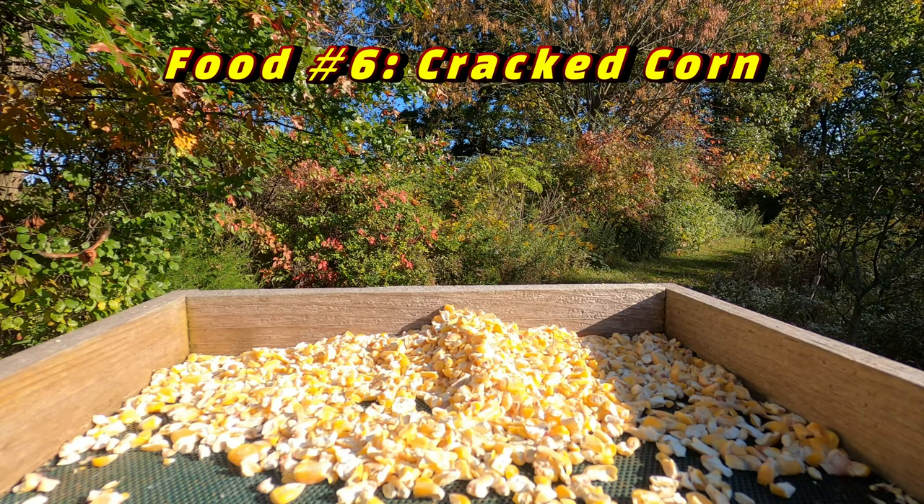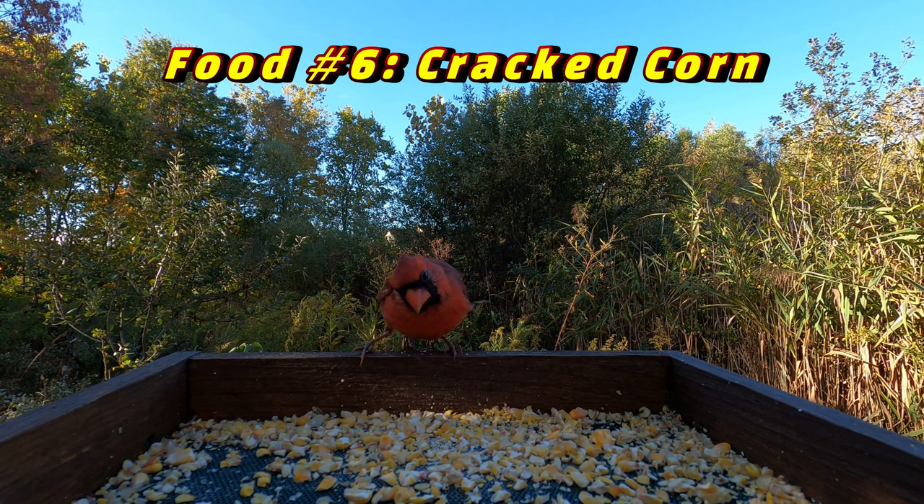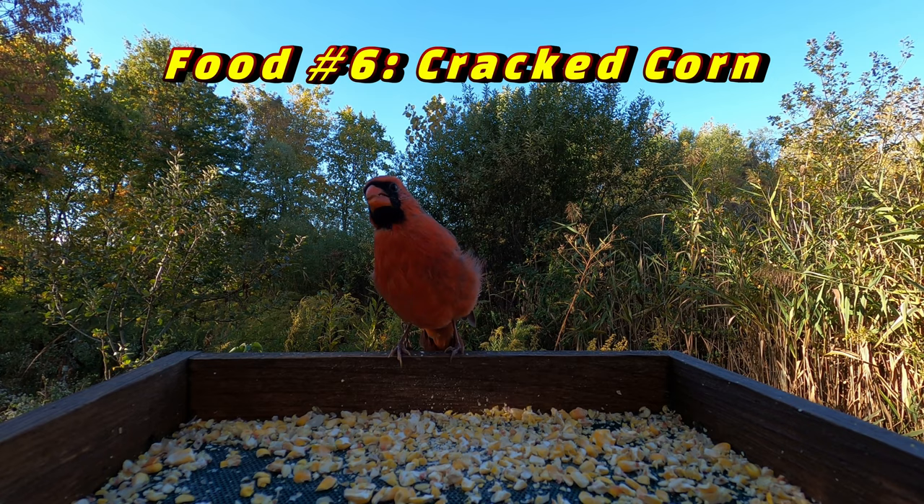The sixth and final food that attracts Cardinals is cracked corn, which is merely whole kernel corn that has been chopped up into much smaller pieces, which are easier to eat. A huge benefit of cracked corn is that it is super inexpensive. Usually you can buy a large bag for a lot less money than sunflower seeds, peanuts, and safflower.